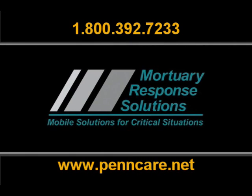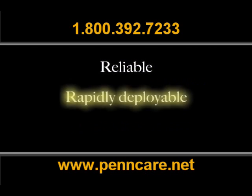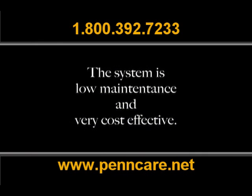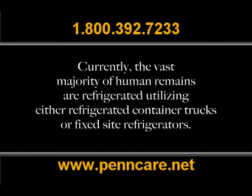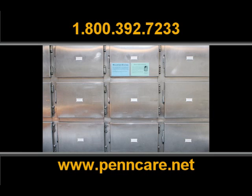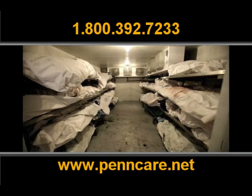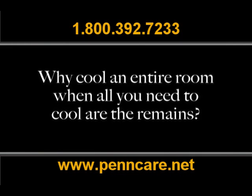Mortuary Response Solutions has developed a turnkey cadaver cooling system that is reliable, rapidly deployable and scalable. The system is low-maintenance and very cost-effective. Currently, the vast majority of human remains are refrigerated utilizing either refrigerated container trucks or fixed-site refrigerators, both of which are very expensive to operate and have serious deployment and capacity limitations. Bottom line is, why cool an entire room when all you need to cool are the remains?